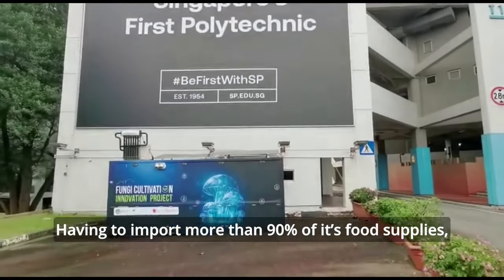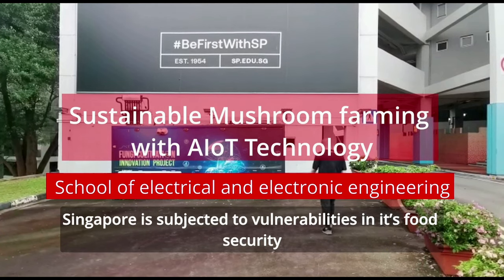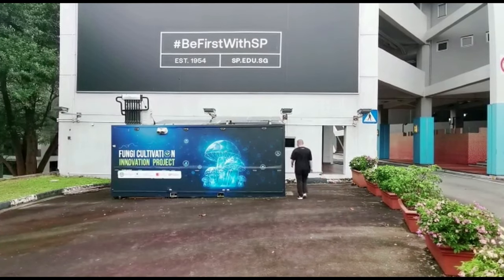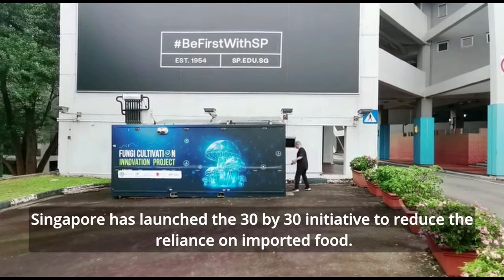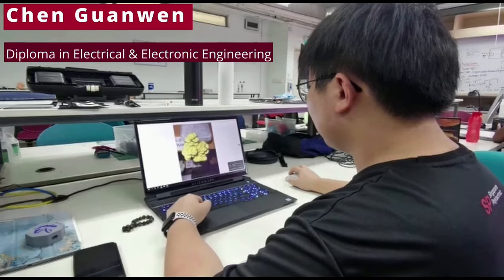Having to import more than 90% of its food supplies, Singapore is subjected to vulnerabilities in its food security. To tackle this, Singapore has launched the 30 by 30 initiative to reduce reliance on imported food.